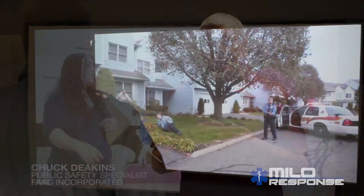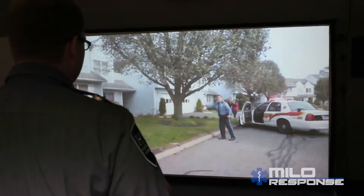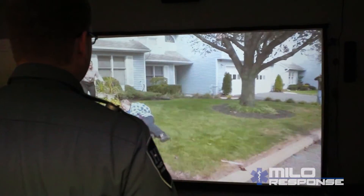My name is Chuck Deakins, and I would like to introduce you to MiloResponse. MiloResponse is an interactive training system that we specifically designed for EMT, EMS, and paramedic personnel.